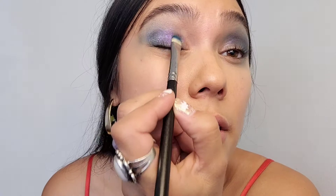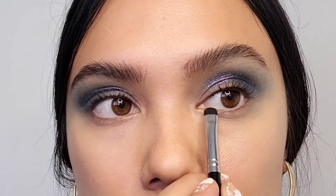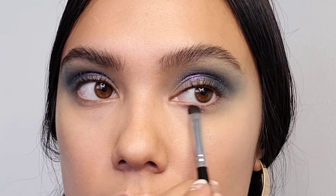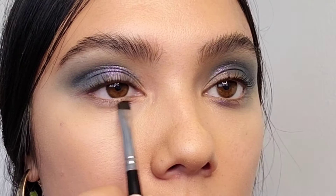I'm kind of just painting right now because I don't know exactly what look I'm going for, which is fun. I'm going to take a really small flat brush and carry this purple right here. I think sometimes the key with editorial looks — at least mine — is that it's dramatic but it's not taking over my whole face. I'm just kind of adding color around my eye here and there.